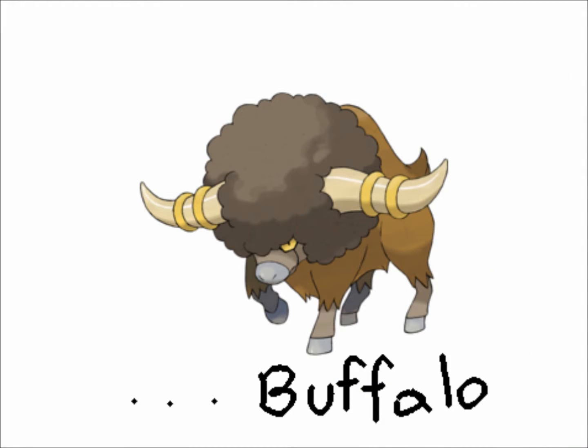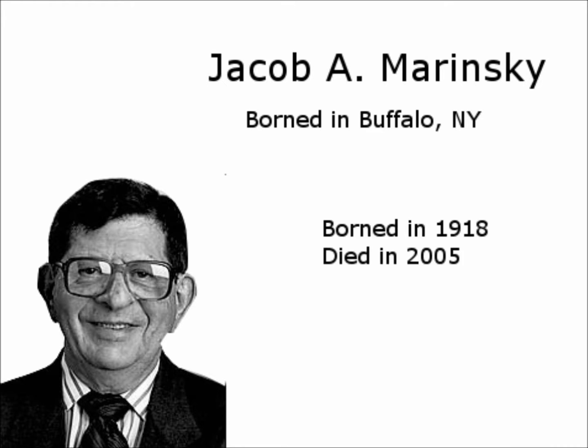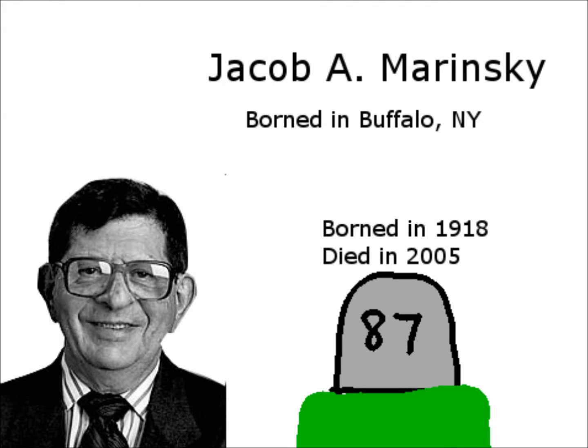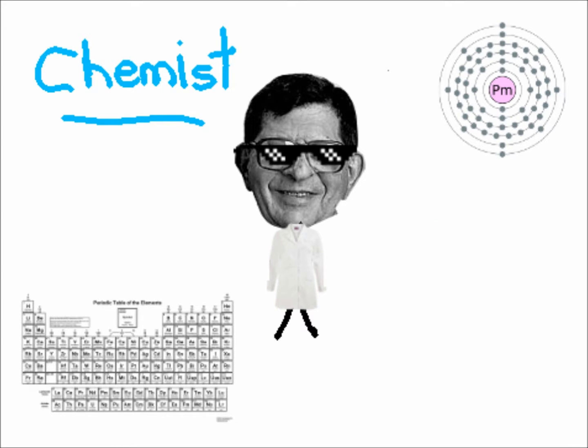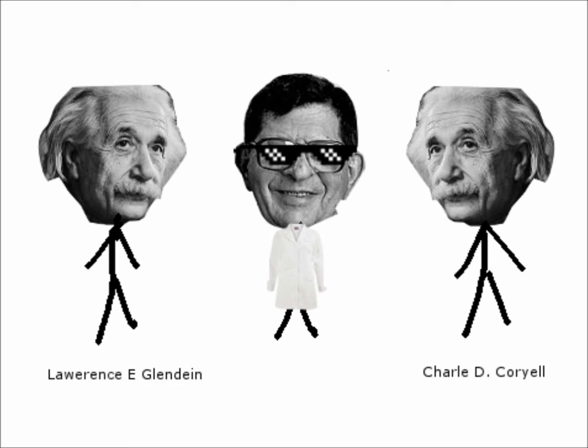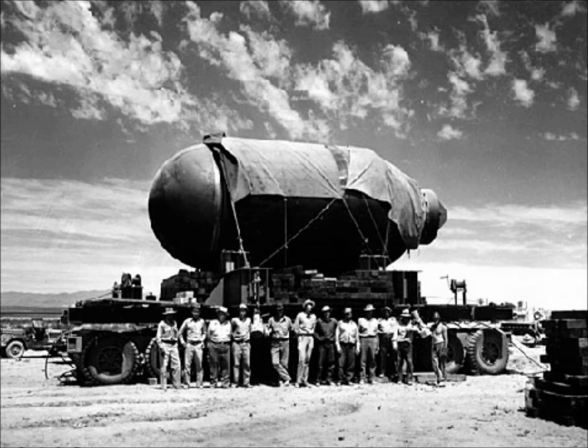Promethium was discovered by a scientist named Jacob A. Marinsky, who was born in Buffalo, New York. He was born in 1918 and died in 2005, living 87 years. He studied at the University at Buffalo and the Massachusetts Institute of Technology, going on to become a chemist. Jacob, along with Lawrence E. Glendon and Charles D. Dorio, discovered Promethium in 1945 while employed as a chemist working for the Manhattan Project during World War II.